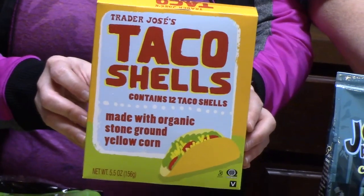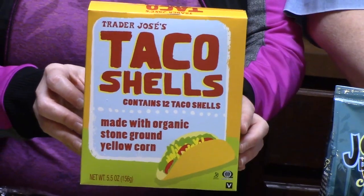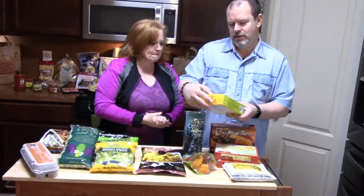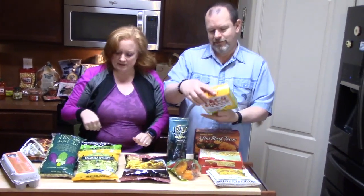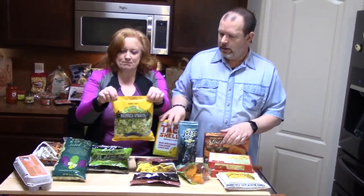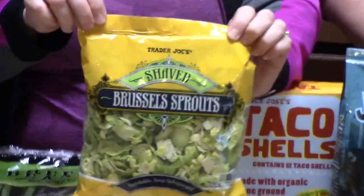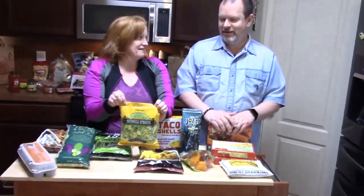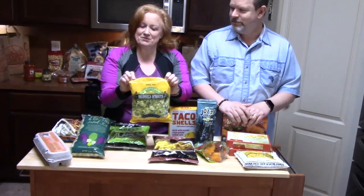So I got some taco shells. When we have taco night, the kids like soft tacos — soft tacos rule. I like crunchy tacos. I've never tried the Trader Joe's taco shells, so I'm going to try them and we'll let you know how they are. And then I got some shaved Brussels sprouts. I'm looking to do a stir fry with them — shaved Brussels sprouts, I wanted to try that and see if it changes the taste a little bit.